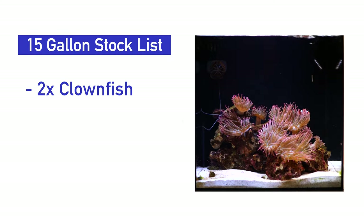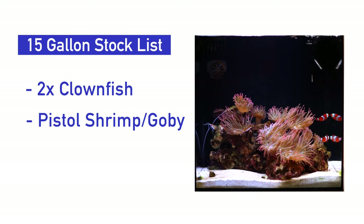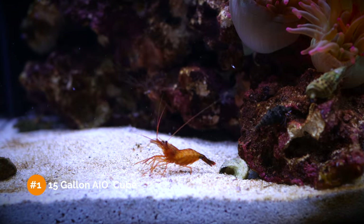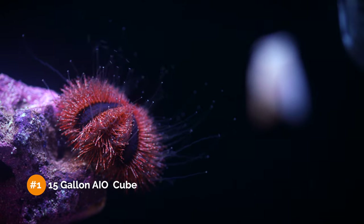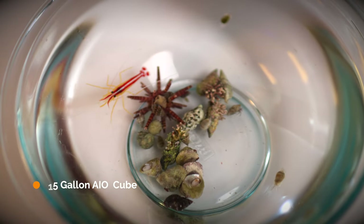Three fish. I would recommend a small pair of Ocellaris clownfish and some sort of small goby and pistol shrimp combo — a Yasha goby would be absolutely perfect for this tank. Of course, we're just talking about fish here, not other inverts. This 15-gallon habitat can be filled with corals, anemones, sea urchin, snails, and hermit crabs to make a very lively habitat indeed.